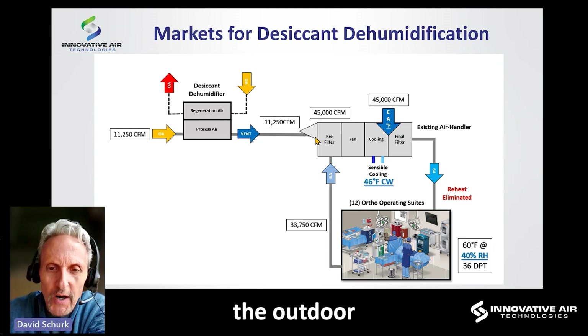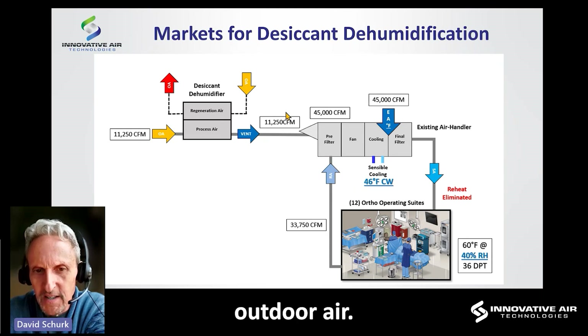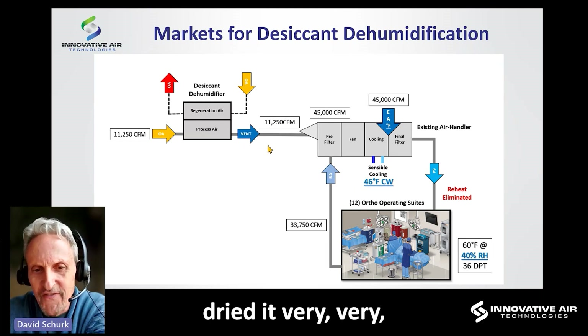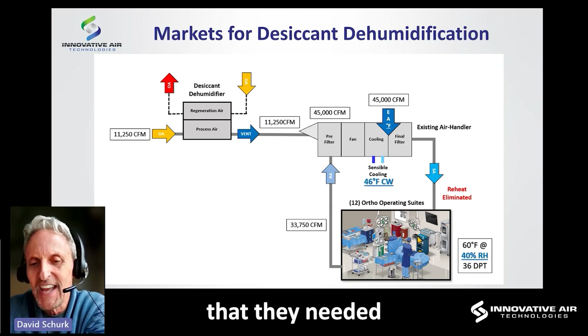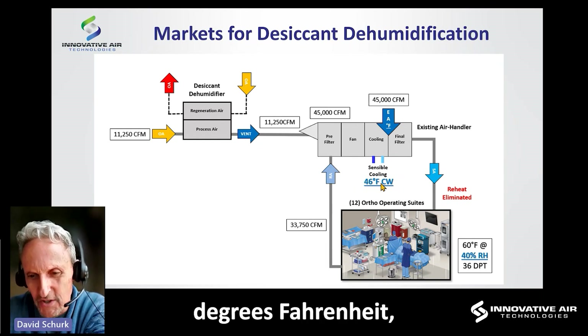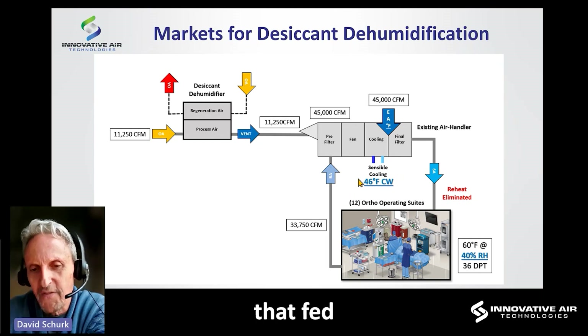We decoupled the outdoor air only — a smaller quantity of the total airflow. Of the total 45,000 CFM being circulated, 11,250 CFM was the code-required minimum outdoor air. We decoupled that and put in a desiccant dehumidification unit, drying that air very deeply so that when it mixed back in with the cool but too-moist return air from the operating rooms at 33,750 CFM, the combination was now at 32-degree dew point temperature — allowing them to maintain the 36°DP in the space. Because of this, I no longer needed 42-degree chilled water and was able to raise the chilled water temperature to 46 degrees Fahrenheit.